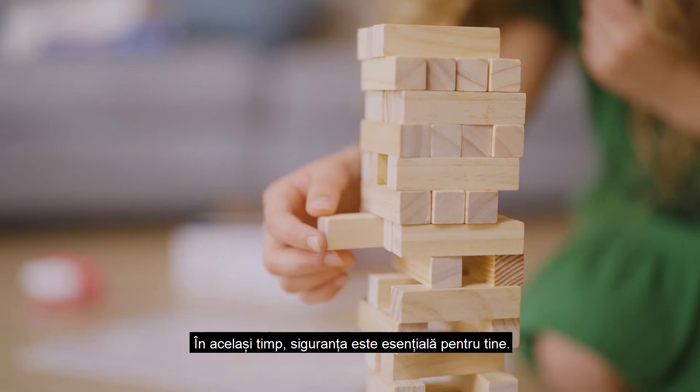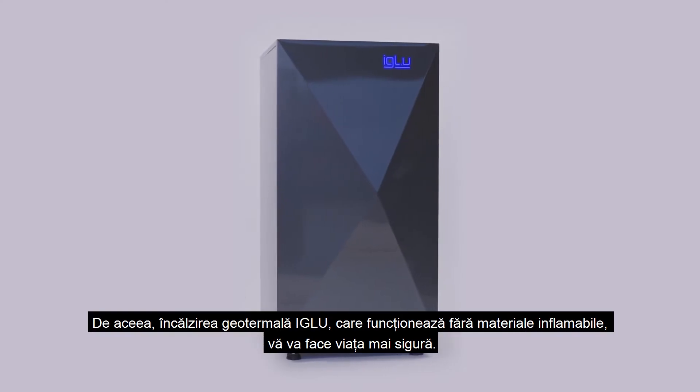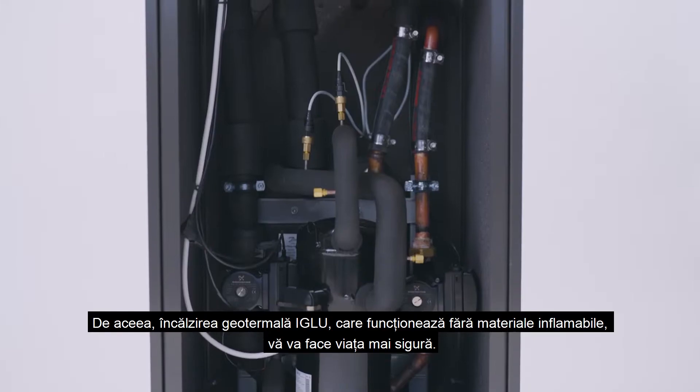Safety is essential to you. That's why Igloo Geothermal Heating, which operates without fire and flammable materials, will make your life even safer.